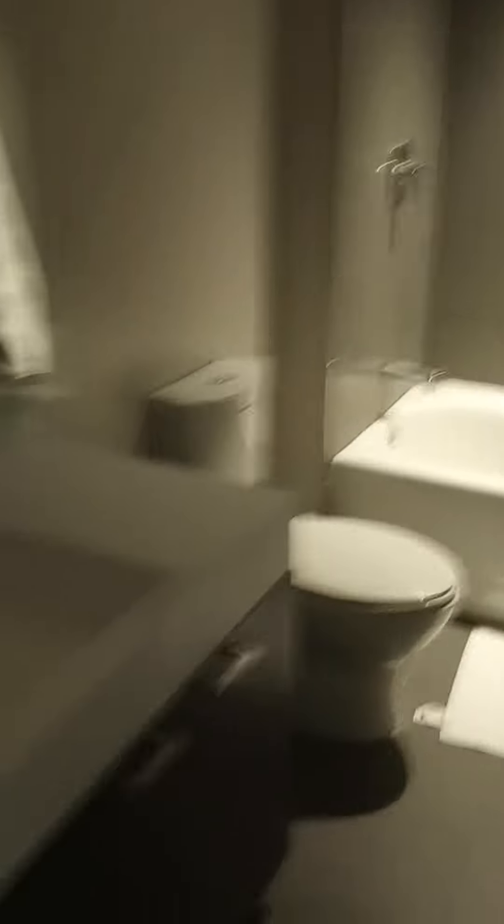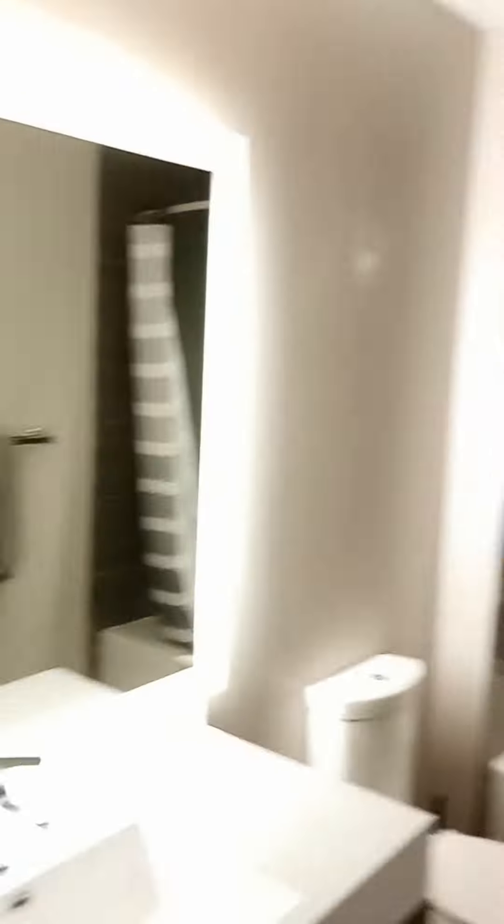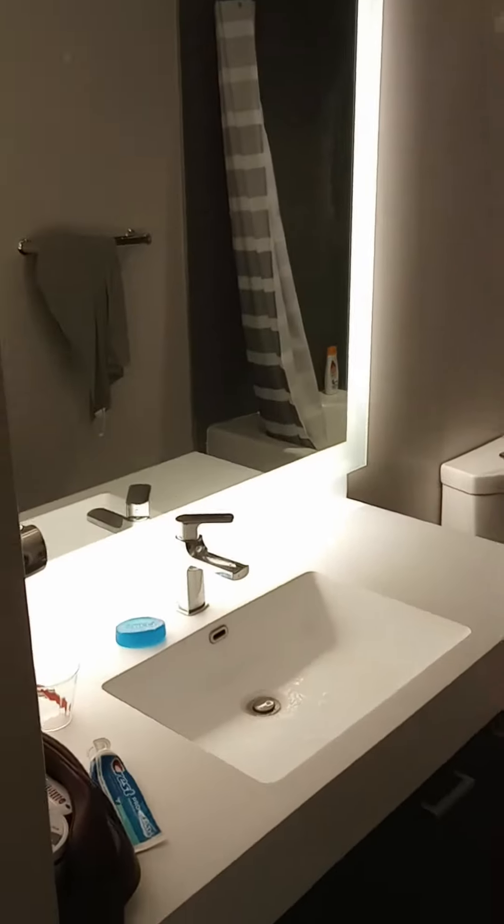We have a door to the left again, which is the bathroom — shower, bath, toilet, sink, and a lighted mirror.